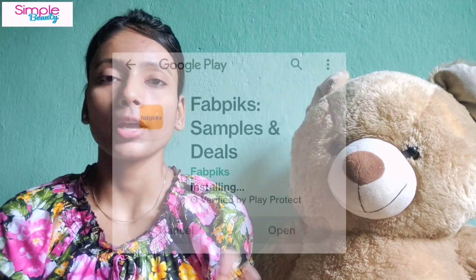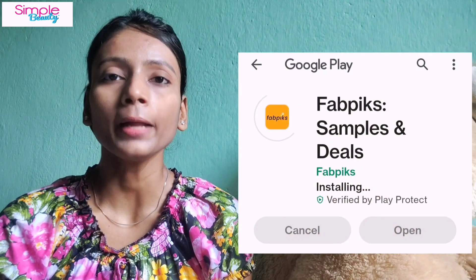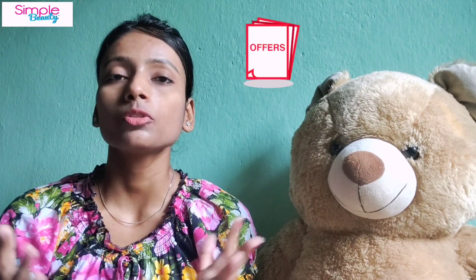You must watch till the last. You have to download the Fabpix app from the Play Store, and I will give you a referral code so that when you log in, you can get extra offers.